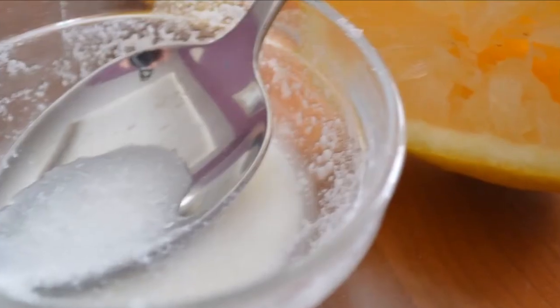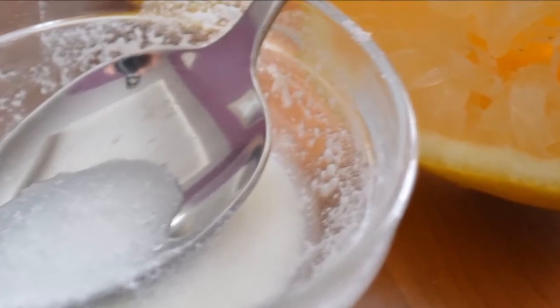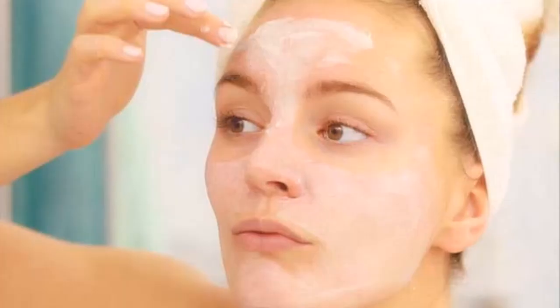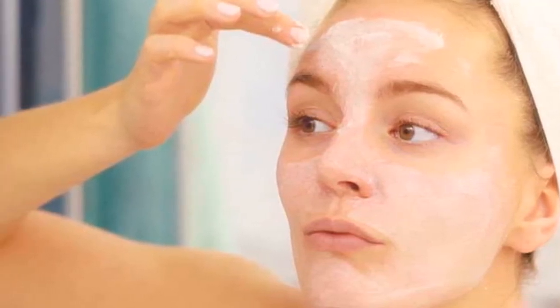Method of application: thoroughly cleanse the entire face before applying the treatment, then apply it with gentle circular massages. Leave the mask on the face for 10 to 15 minutes and rinse. Repeat the treatment twice a week if you have normal or oily skin, and once a week if it is dry type.